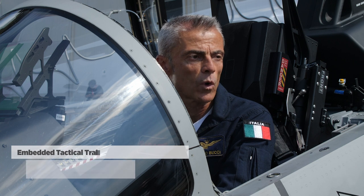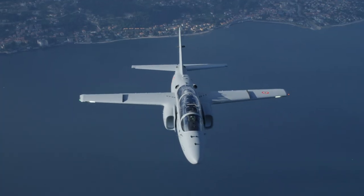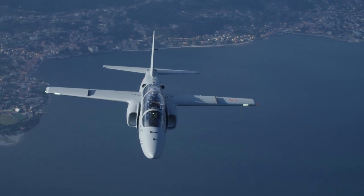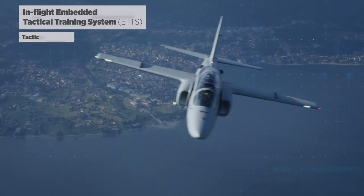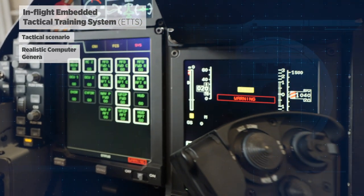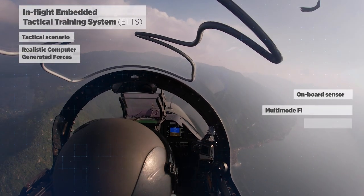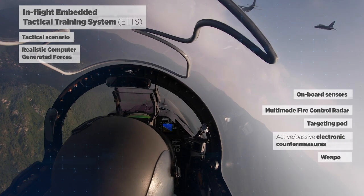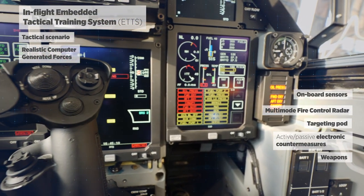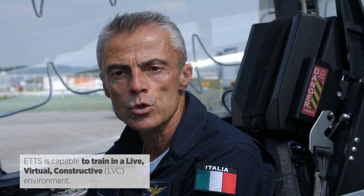The embedded tactical training system, ETTS, based on the well-proven M346 program, can be easily integrated in the M345. ETTS in the M345 can provide both student and instructor with onboard simulation. That includes representative tactical scenarios, realistically behaving computer-generated forces, onboard sensors including fire control radar, targeting pod, and electronic countermeasures both active and passive. A wide variety of weapons including conventional and smart weapons with relevant symbology for delivery are also available. ETTS is capable of training not only in a standalone environment but also in a live virtual constructive environment.